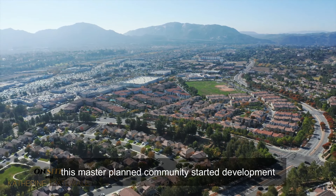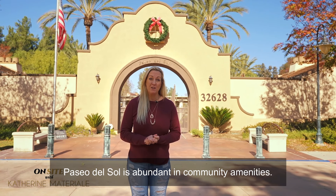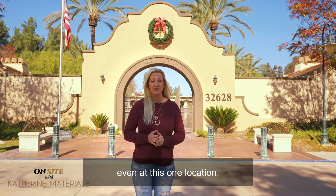Located in the south of Temecula, this master-planned community started development in the late 90s and finished up around 2015. Spanning approximately a thousand acres, homes are designed in an array of California traditional styles and consist of attached and detached single-family homes.